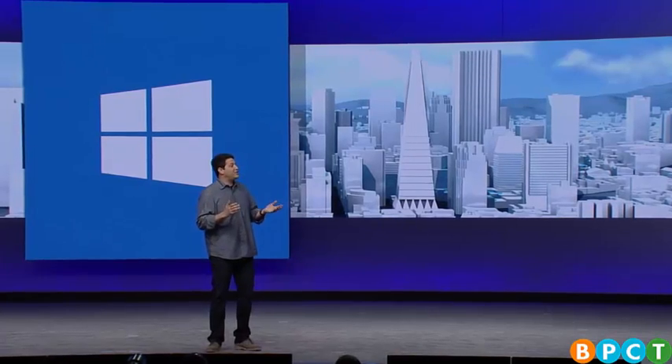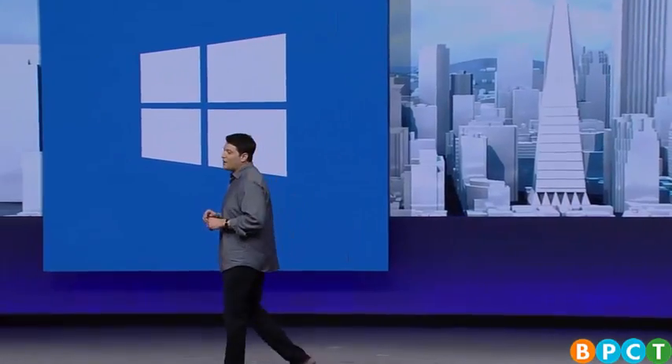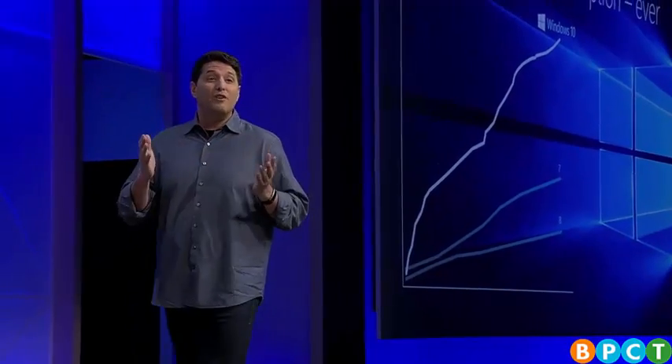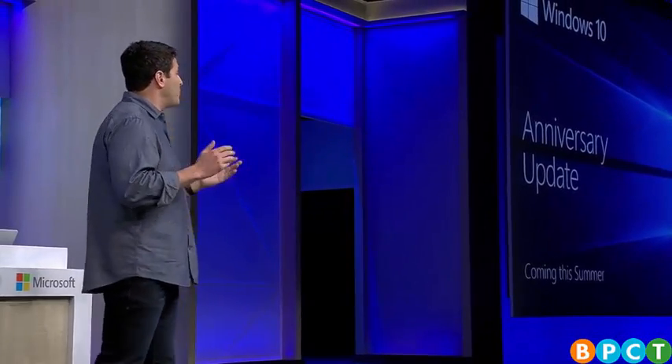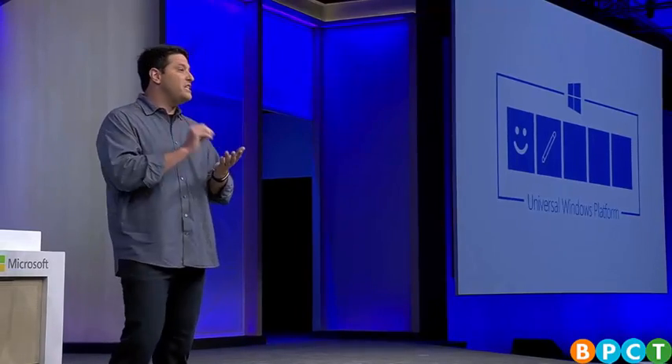Today we're excited to share what we've been working on — the next wave of innovations from Microsoft: the Anniversary Update to Windows 10, coming this summer for free to all Windows 10 customers. The Anniversary Update will introduce an all-new Windows Ink experience. Our goal is to make using a pen with your device as seamless and easy as pen and paper. Please welcome Brian Roper to do a demo.